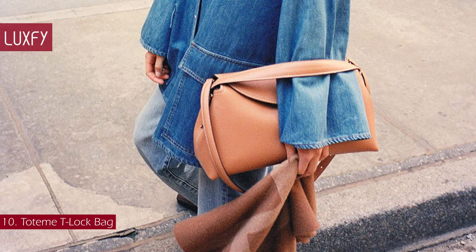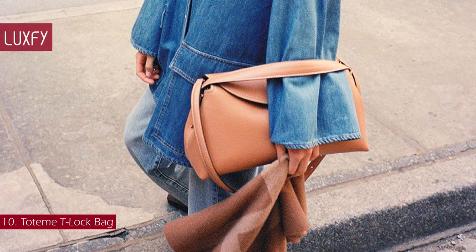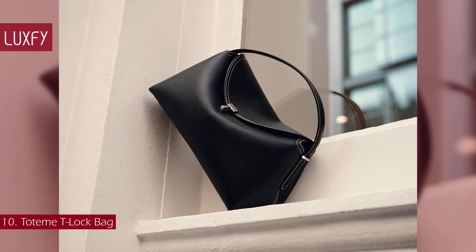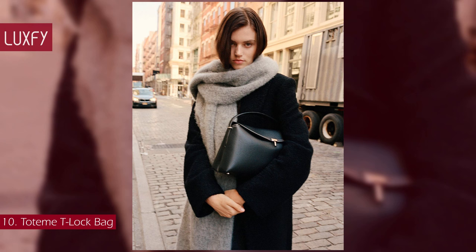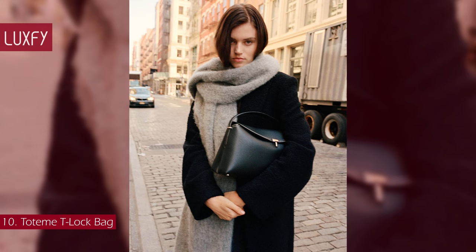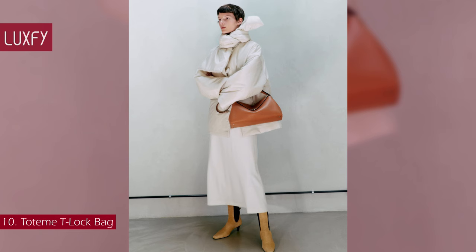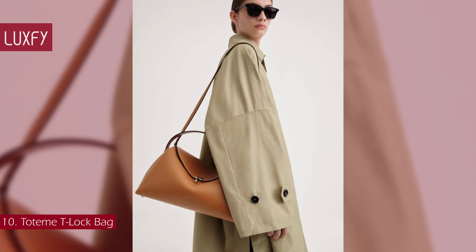Number 10: Toteme T-Loc Bag. This everyday bag is sculpted with a curved top that complements the shape of the hand and arm. It is crafted in Italy from supple yet resistant pebble grain leather, certified for the leather working group, and finished with a silver-toned metal T-Loc, contrast topstitching, and protective feet, then lined in beige micro-suede fitted with two leather slip pockets. You can carry it from the top handle or from the detachable and adjustable shoulder strap for different styling options. A durable bag that will fit all the everyday essentials while looking stylish and chic — a great understated designer bag for 2024. The Toteme T-Loc Bag is sold for $1,390.